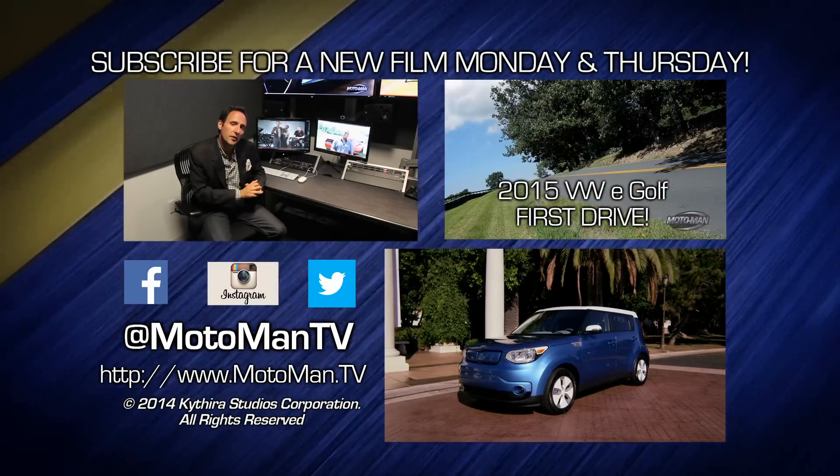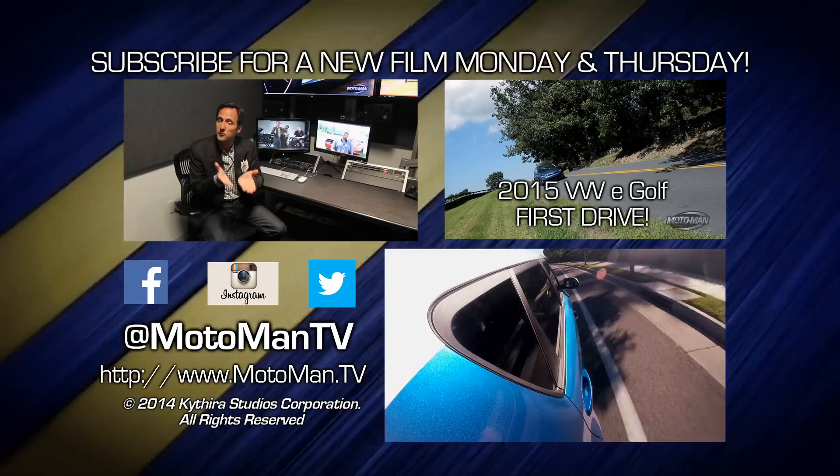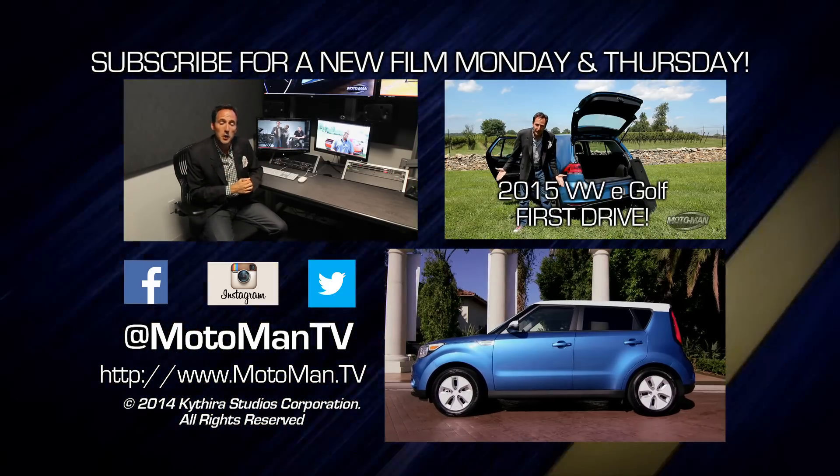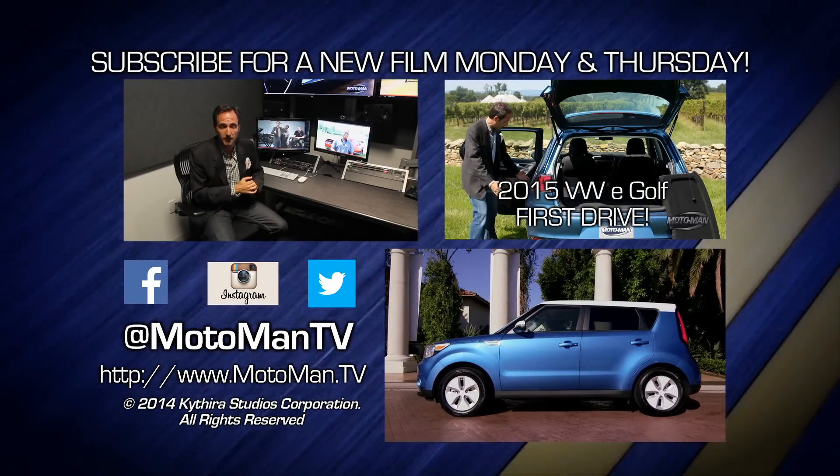Can you watch our videos within the first 36 hours? It gets us more views, which gets us more dollars, which gets you more episodes. Follow us — MotomanTV, all one word — on Facebook, Twitter, and Instagram. See you guys next time.